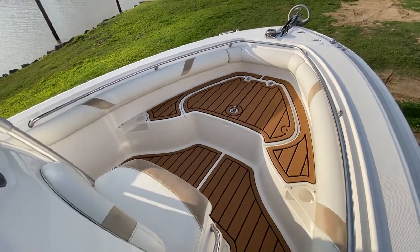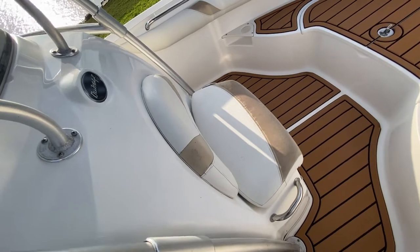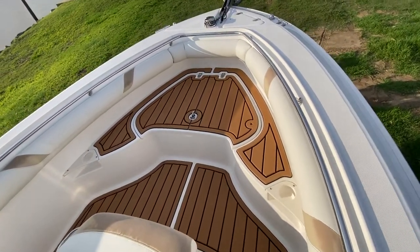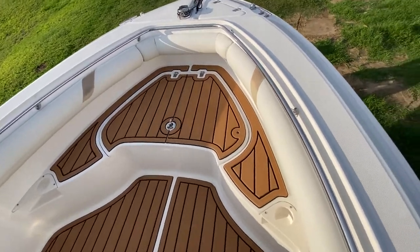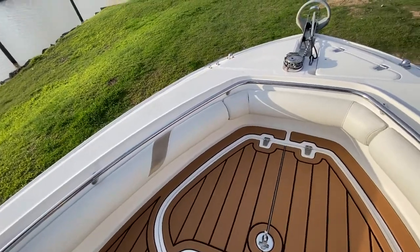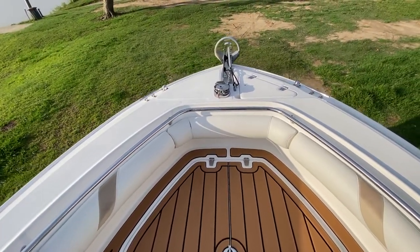Nice big bow with a huge casting platform. There's a tandem seat at the front of the center console, with sea deck matting throughout. The combing panels up in the bow show fairly well, although there is a bit of cracking, so the combing panels are due, but there's not much there to be done.